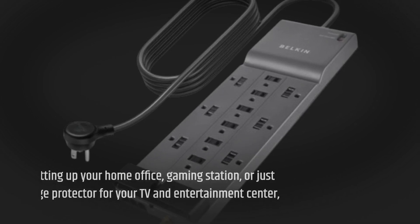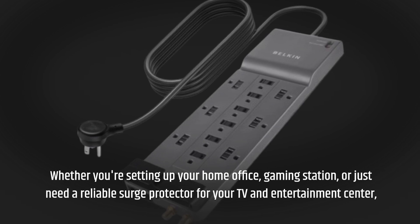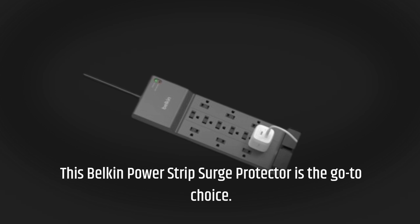Whether you're setting up your home office, gaming station, or just need a reliable surge protector for your TV and entertainment center, this Belkin Power Strip Surge Protector is the go-to choice.